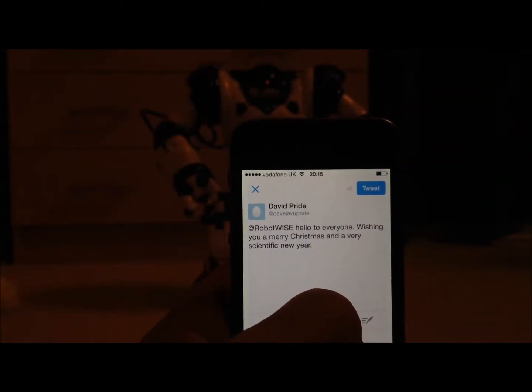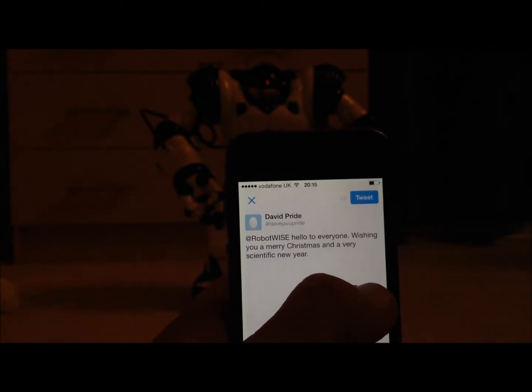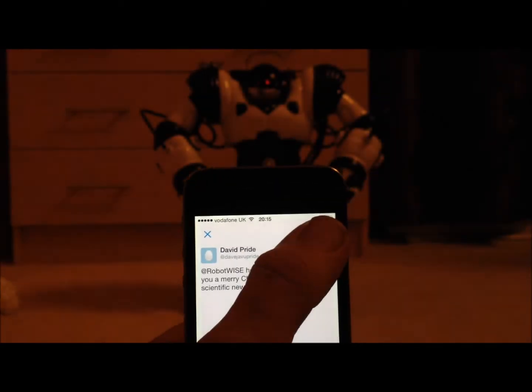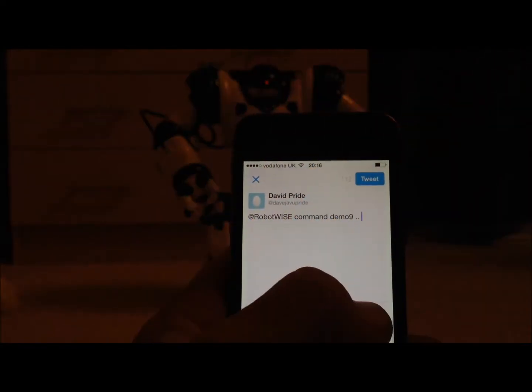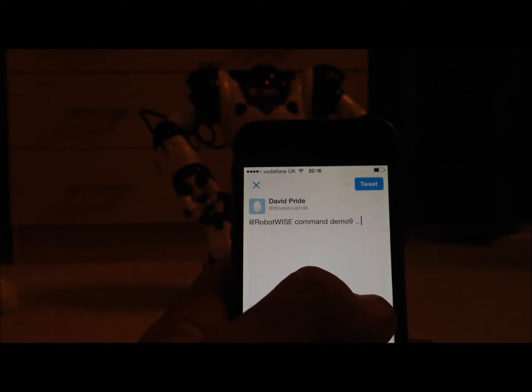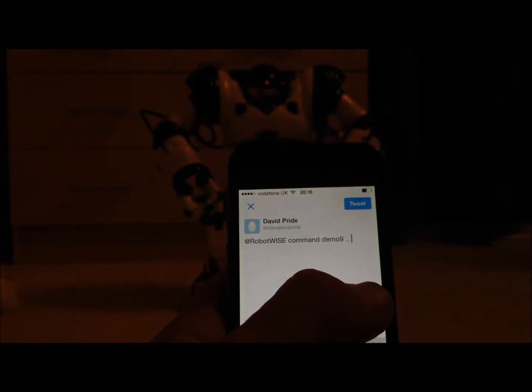Wyze now also has his own Twitter account at Robot Wyze, and if you tweet the robot he will actually read your tweet out for you. And if you tweet the robot starting your tweet with the word COMMAND, it takes whatever comes next as an actual instruction.